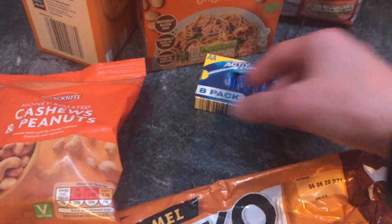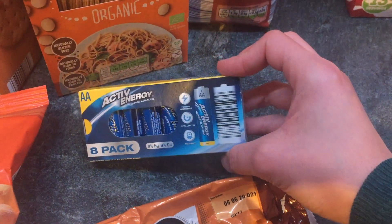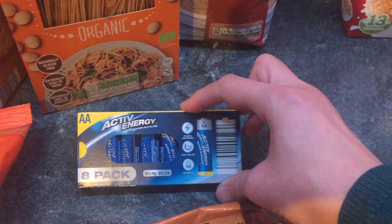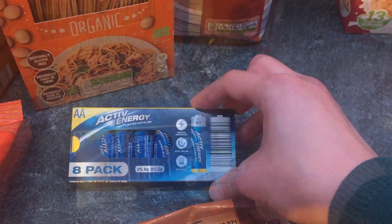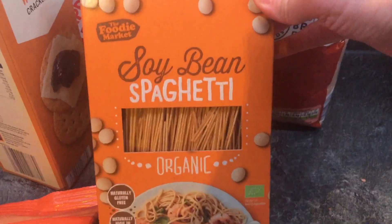We got some batteries. We've bought batteries from Aldi lots of times before and they're a really good price. For these AA batteries you get eight in the pack and they're £1.99.